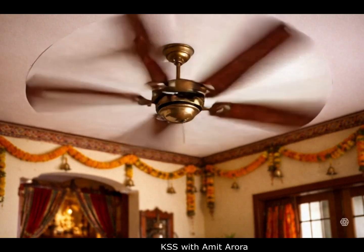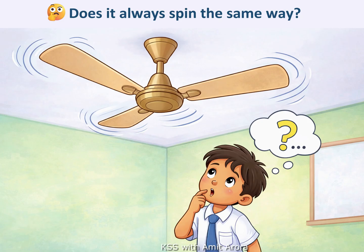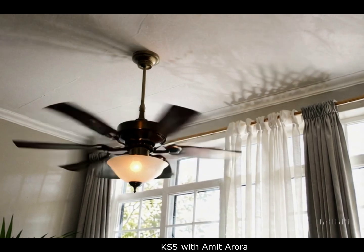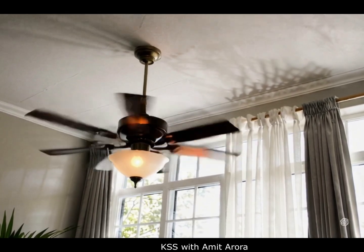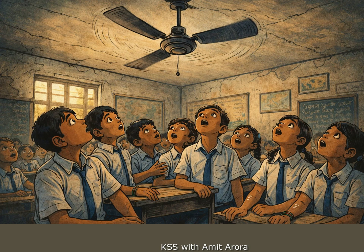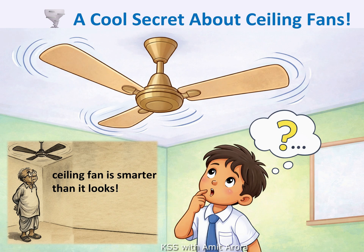Have you ever looked up at a ceiling fan and wondered which way it is spinning? Does it always spin the same way? When the fan spins in a particular direction, it is not by accident but for a cool reason. Next time you sit under a fan, look up and remember the fan isn't just spinning — it's working smartly to keep us cool. Let's find out the cool science hiding above our heads.